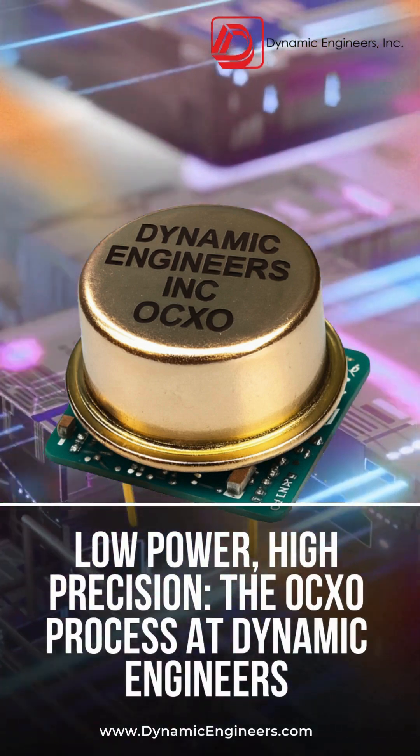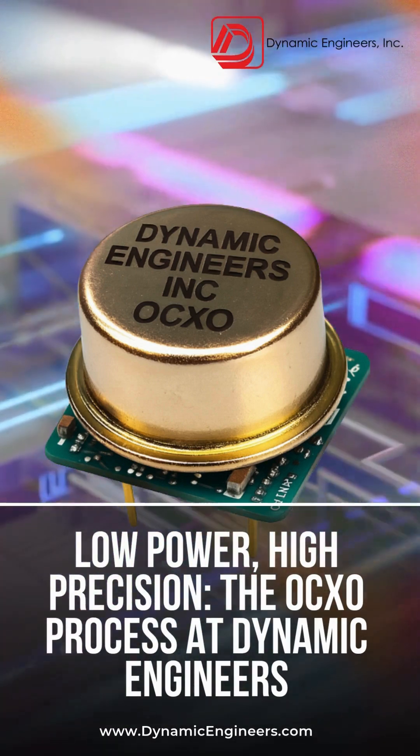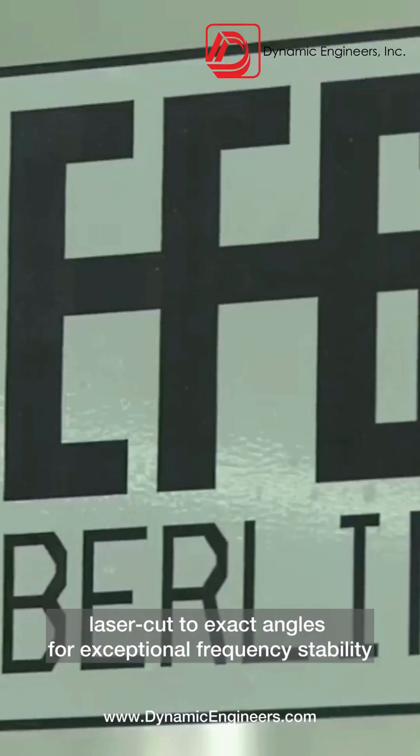Welcome to Dynamic Engineers, where precision meets innovation. It starts with pure quartz, laser cut to exact angles for exceptional frequency stability.